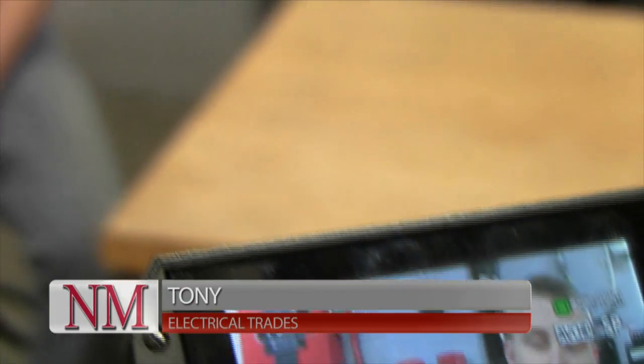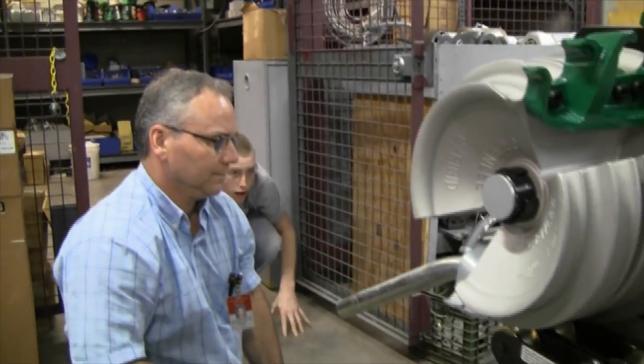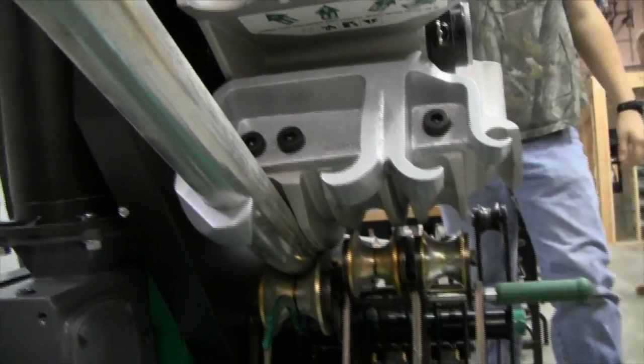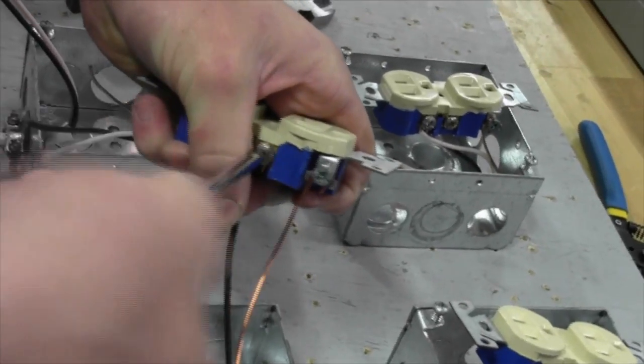Hi, my name is Tony and I attend Logical Trades here at North Monica Technical Career Center. My counselor at my school told me about it — why not give it a try? The teacher really focused on the kids and everything that had to do with success, and he really taught me how to be a young man.